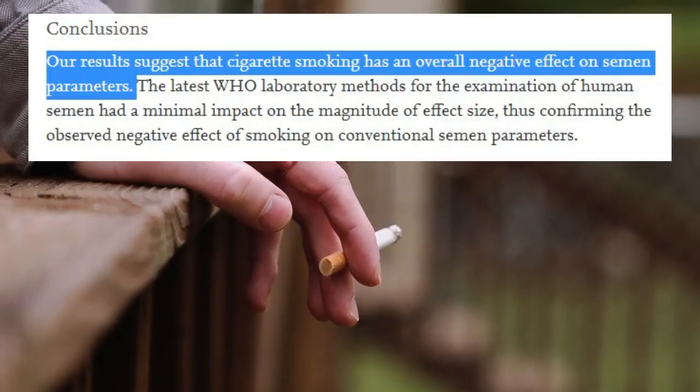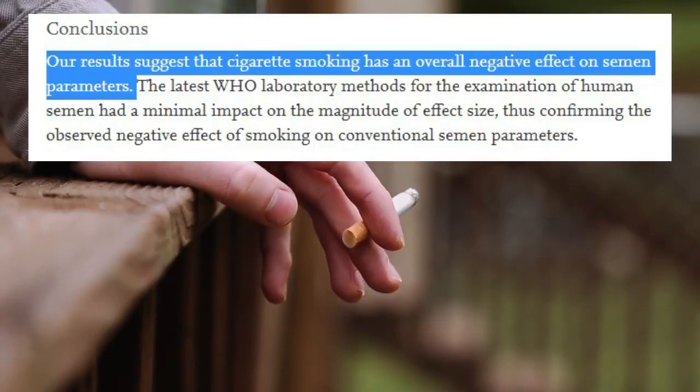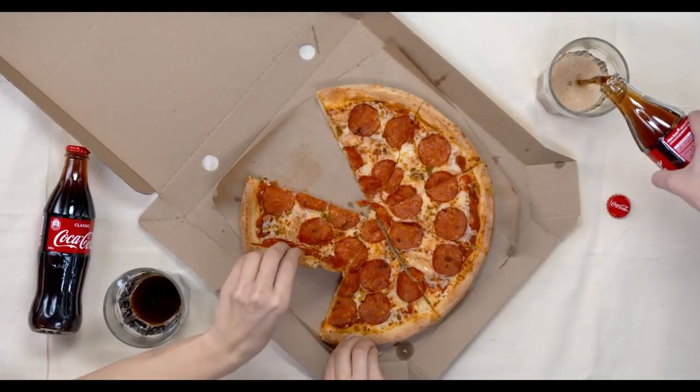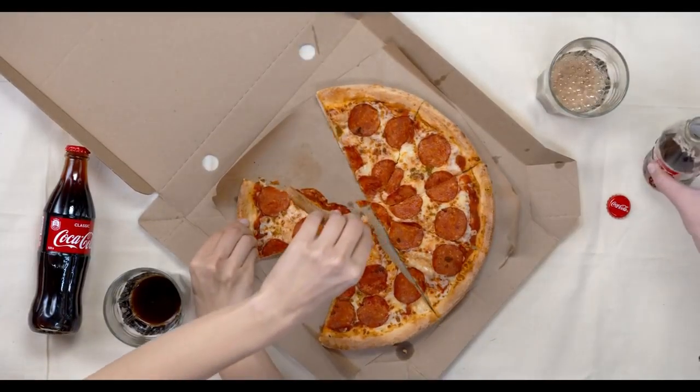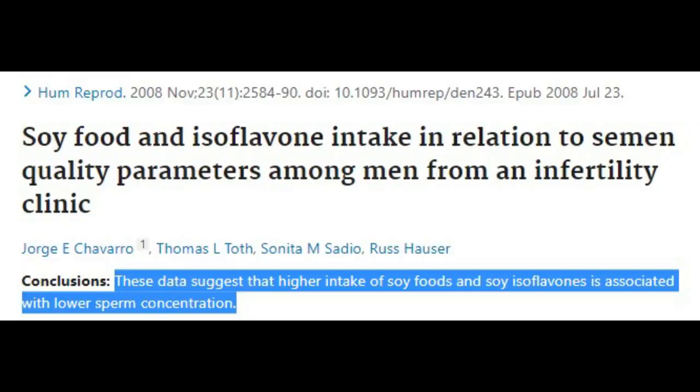Smoking reduces sperm quality, as was shown by a large World Health Organization meta-analysis. Drinking alcohol and substance abuse also does the same. No specific diet or food appears to be important for sperm quality besides moderation in calories and avoidance of junk food. However, soy and isoflavin intake has been seen to reduce semen quality parameters because of containing phytoestrogens that mimic estrogen in the body.